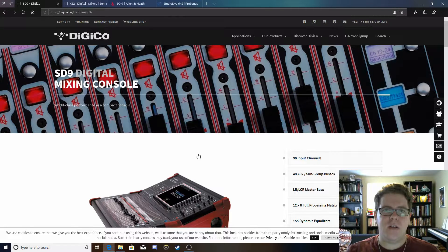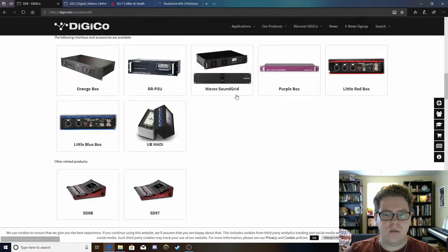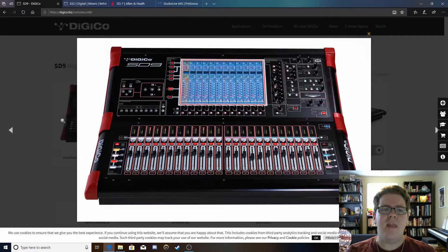In our sanctuary, we have the DigiCo SD9. This is a really nice console. It sounds great, performs great, and does everything you need it to do and then some. But what this console does lack is some features we might like to have — it does not have a built-in personal monitoring system.